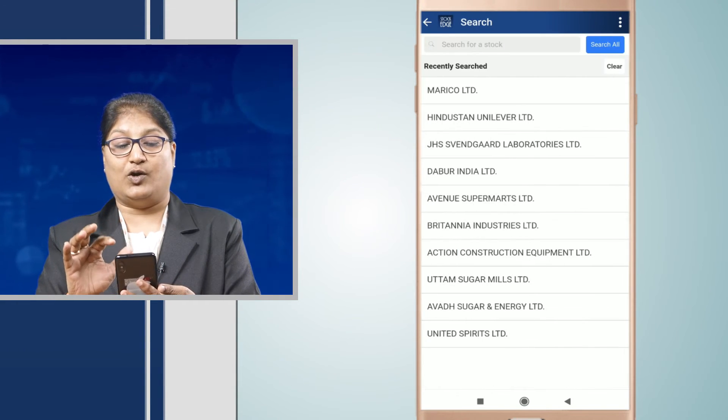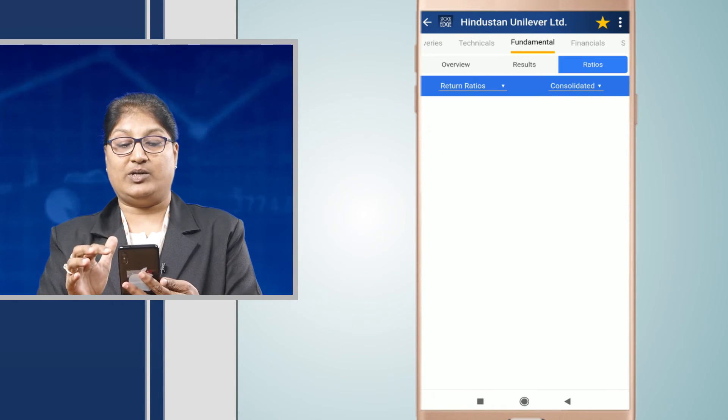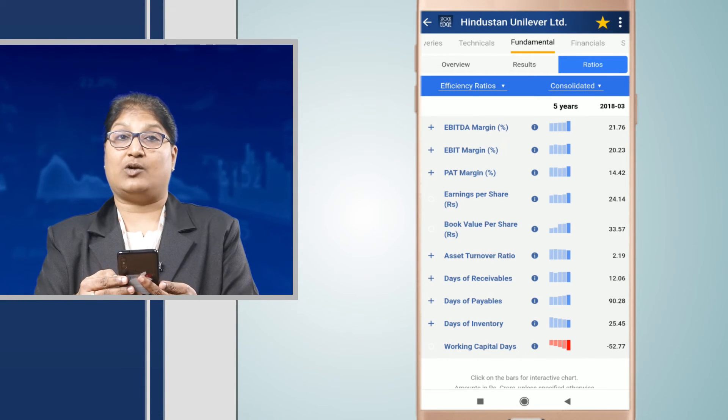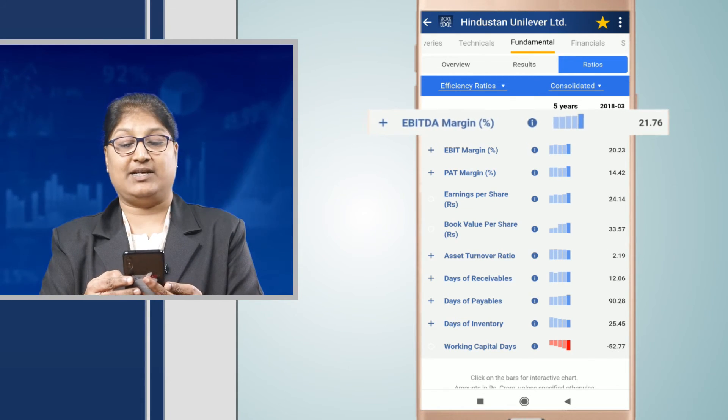Next, we move on to another company — Hindustan Unilever — whereby we check out under the ratios what the EBITDA margin is for this company. When we check out, we see that Hindustan Unilever's EBITDA margin is 21.76.